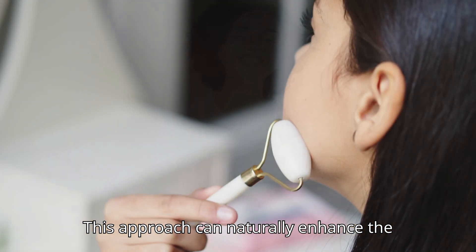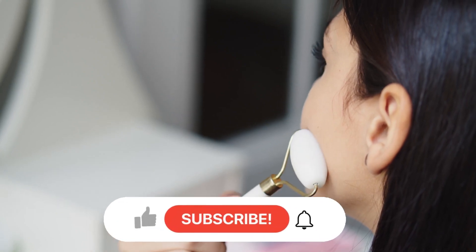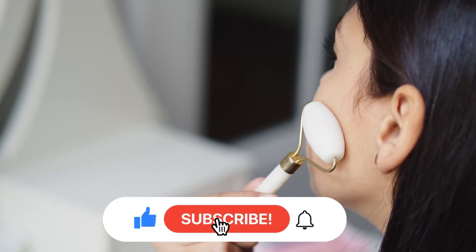This approach can naturally enhance the fullness of your cheeks. Support the channel — like, share, and subscribe.